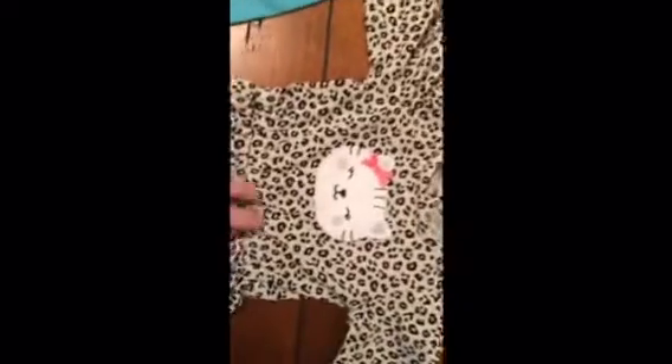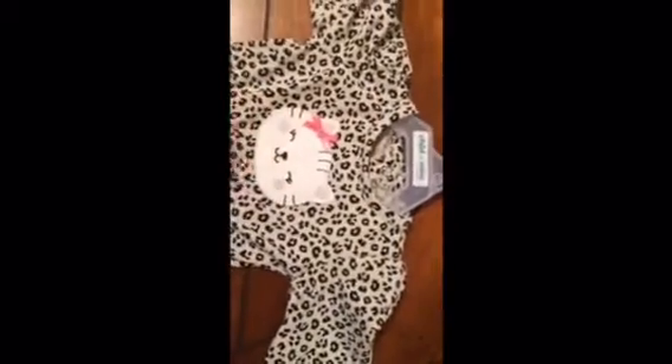I'm sorry about my voice, guys — I'm actually really sick. But this one is cheetah print and it's got a little cat on it — I forgot to mention that.